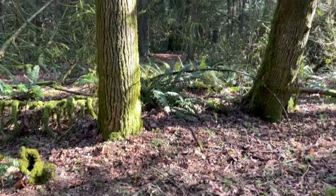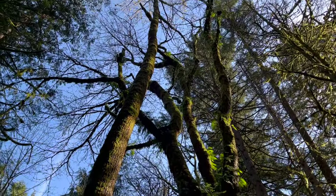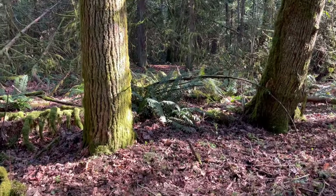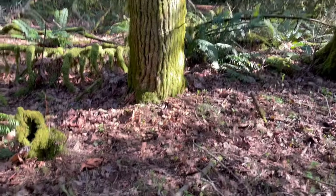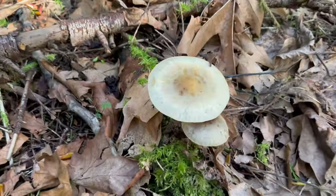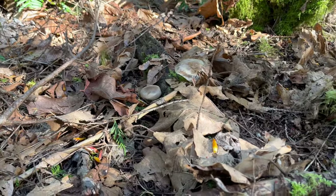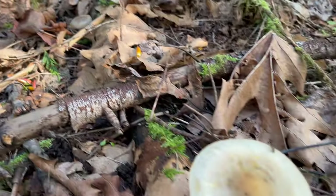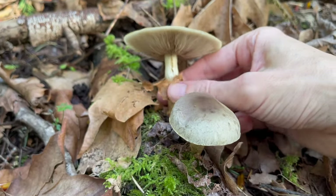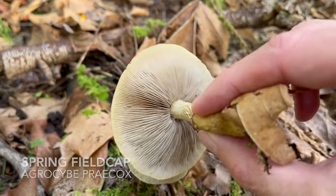I'm just in the forest out here, underneath a black cottonwood with a maple next to it. In my quest to locate the first early morel of the season, Verpa bohemica, I'm not finding that, but I did come across a nice little fruiting of these guys. You can see some more down there, some younger ones. These are a little bit more mature. This is a very common mushroom, often referred to as a field mushroom, in the genus Agrocybe.